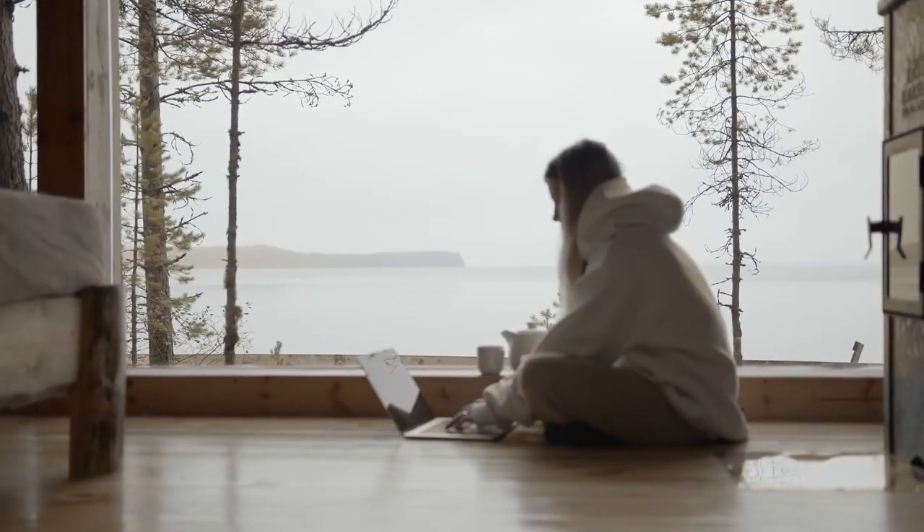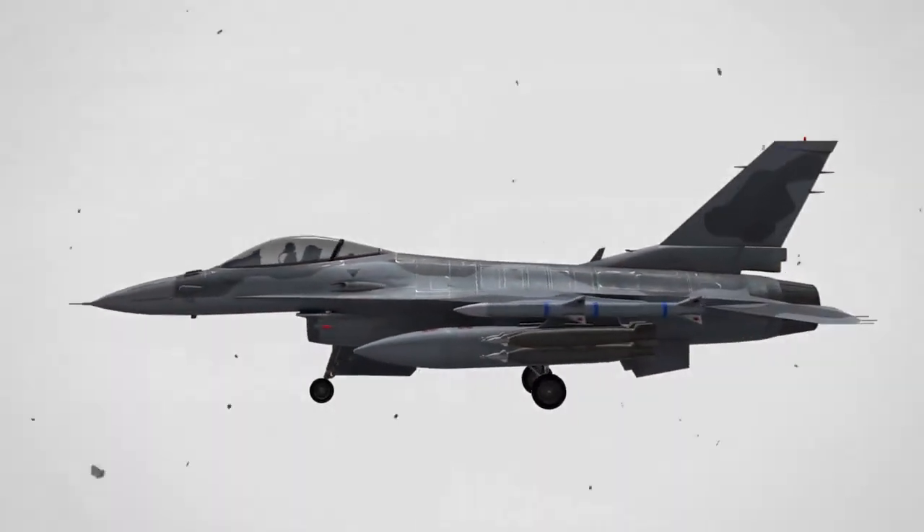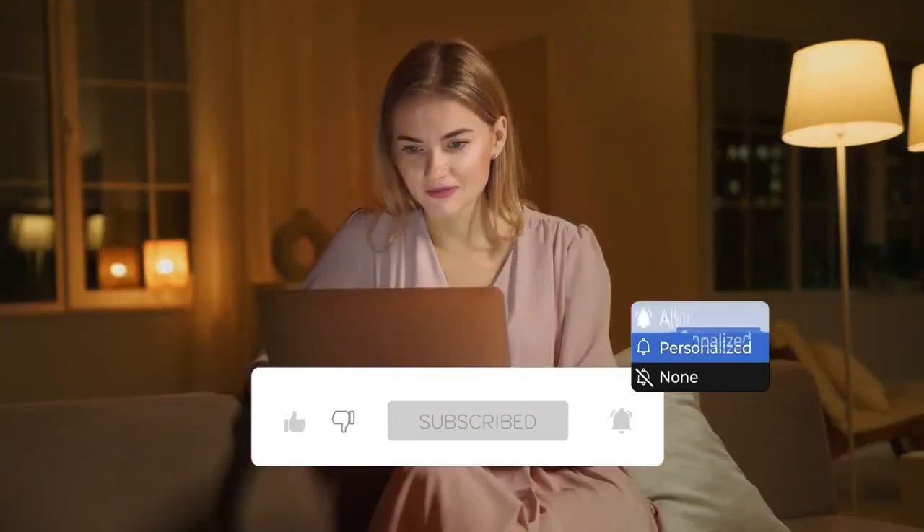Did you want to have the full gist? Stay tuned with us until the end of the video so you won't miss out on any information. But before we begin, make sure you subscribe to our channel and click the bell icon so you won't miss any of our incredible videos.